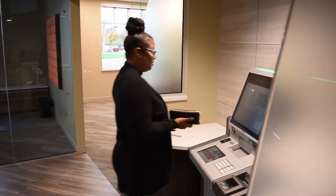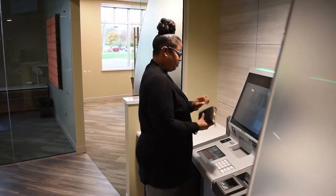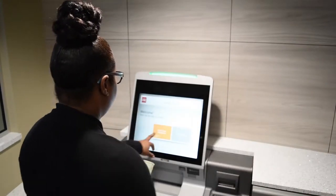ITMs use the latest video chat capabilities to conduct financial transactions with a live, centrally located Credit Union One remote agent, just like you would at a teller or drive-up window.